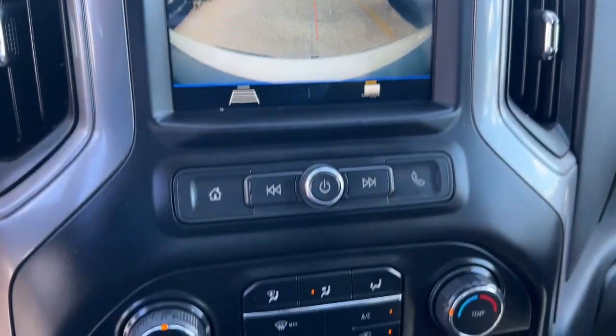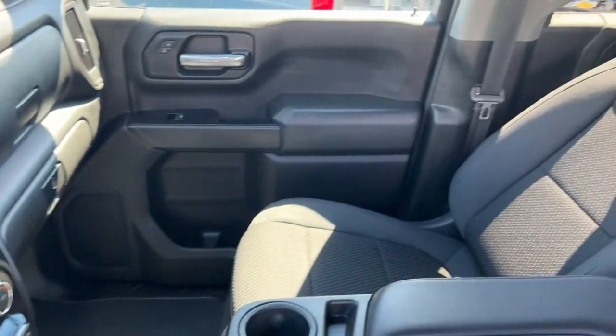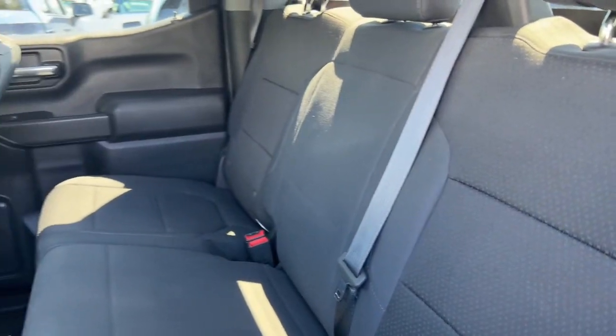These are just some of the great options this vehicle comes with: Keyless Entry, Satellite Radio, Bluetooth Connection, Electronic Stability Control, Aluminum Wheels, Locking Limited Slip Differential.